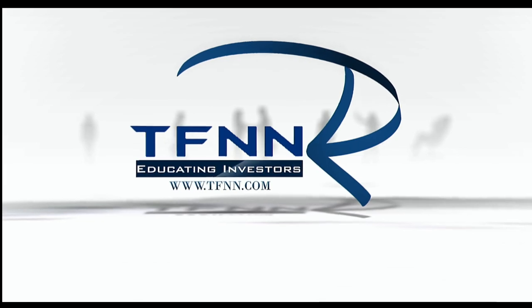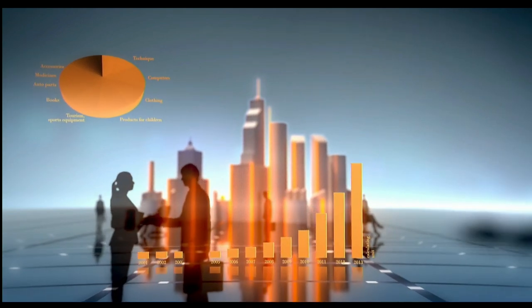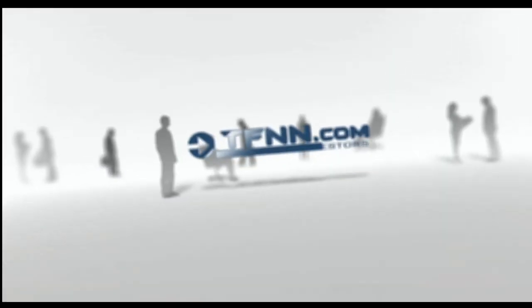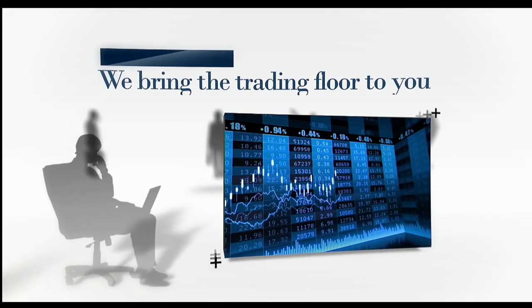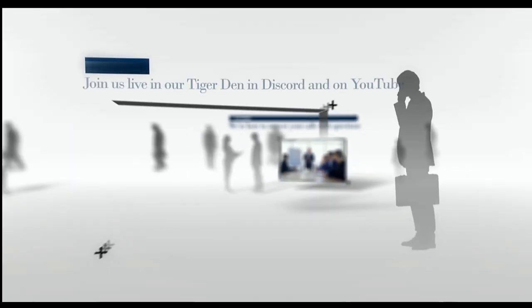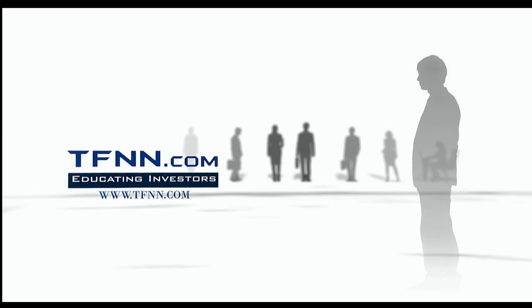Are you ready to take charge of your financial future? TFNN is your gateway to the world of trading and investing. Whether you're starting out or scaling up, TFNN empowers traders and investors of all skill levels with top-notch investing systems, strategies, and techniques. Join us live Monday through Friday during market hours. Our seasoned hosts are here to answer your calls and questions live on the air. Check out the Tiger's Den for just $1, and follow us on YouTube. We offer a 30-day money-back guarantee on all new premium newsletter subscriptions. TFNN, educating investors.